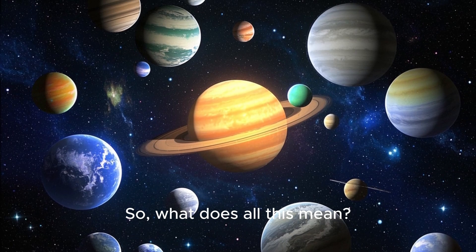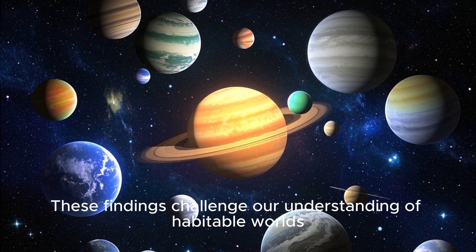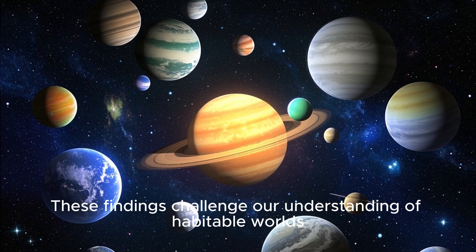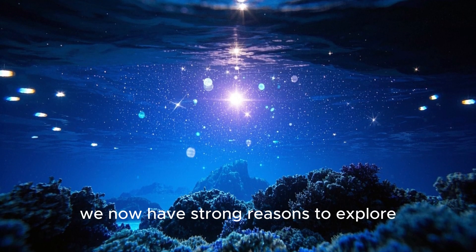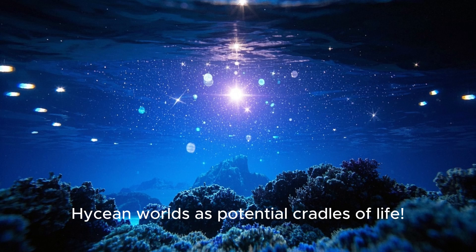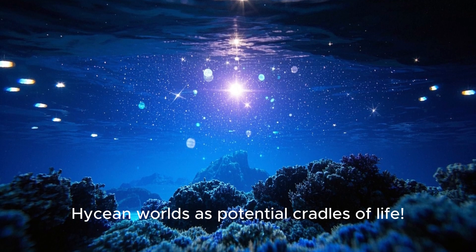So, what does all this mean? These findings challenge our understanding of habitable worlds. Instead of just looking at rocky Earth-like planets, we now have strong reasons to explore Hycean worlds as potential cradles of life.